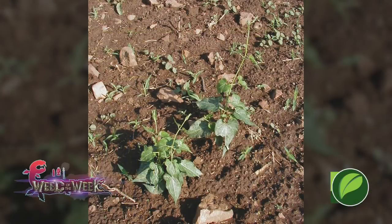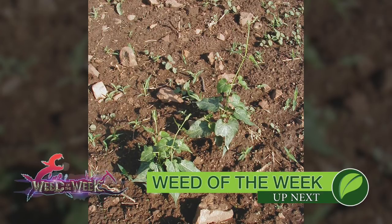One other thing that will certainly help you grow better crops is to control our Weed of the Week. We'll show you how to stop this tough weed coming up next.